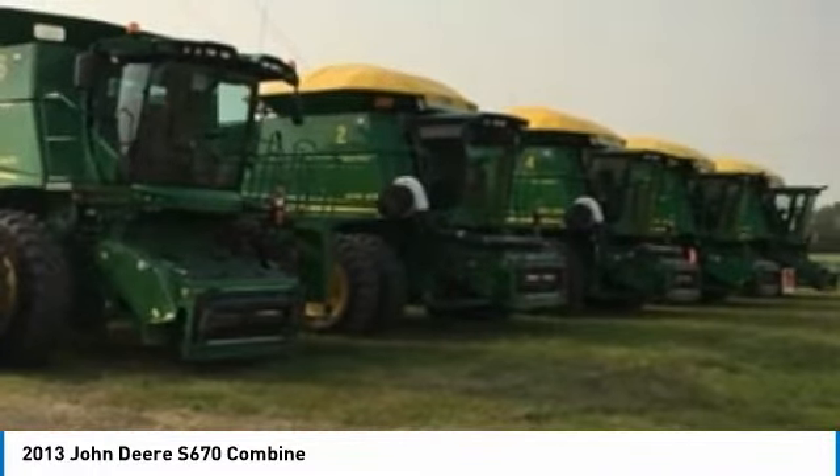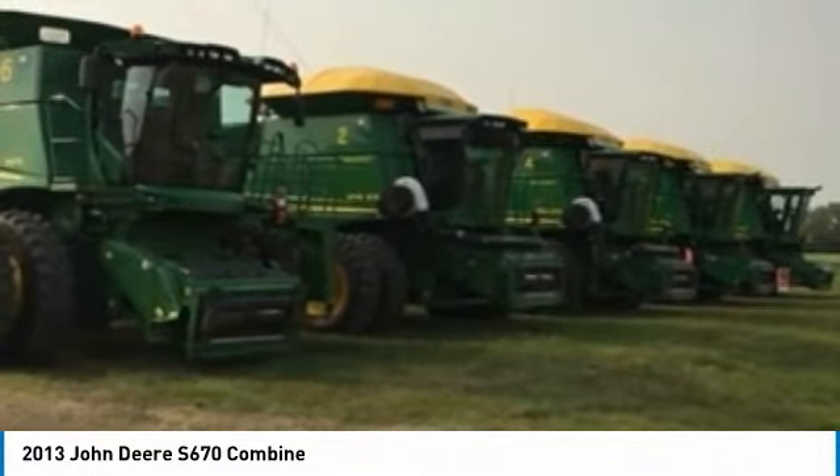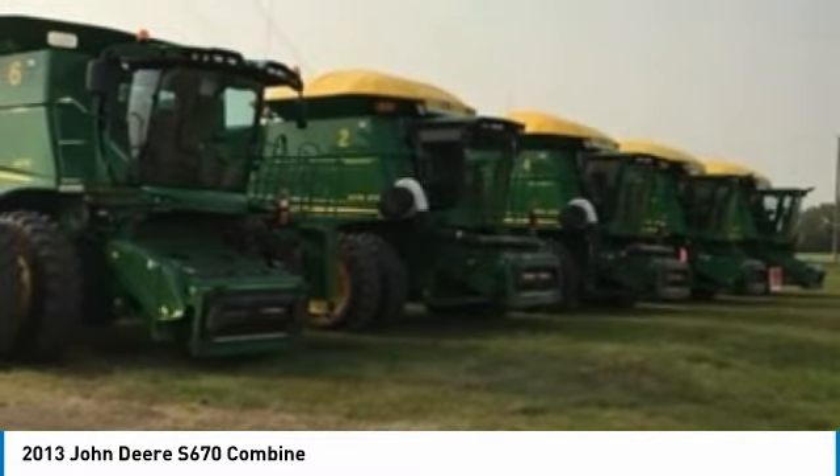Also available: 2008 John Deere 9770 Combines at $135,000 per unit, pictured above.